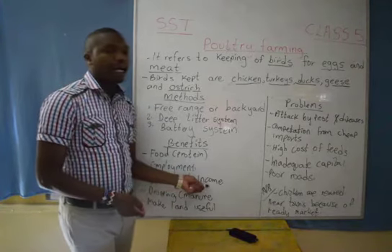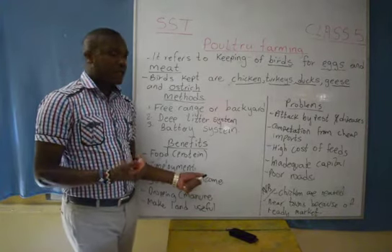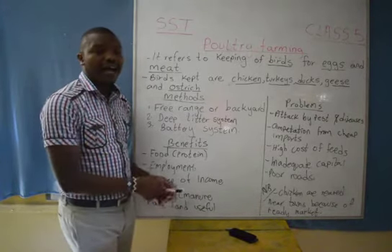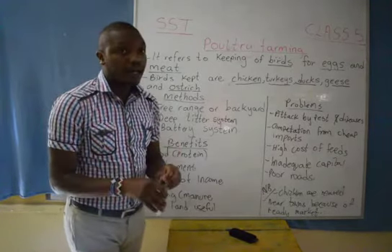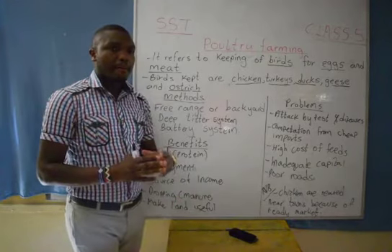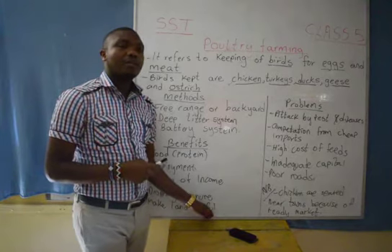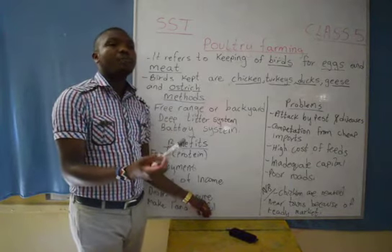Then we have it as a source of income. After the sale of the eggs, the meat, and also the feathers from the ostrich, the farmer will get some cash which will boost him or her. Then we have the droppings — the droppings are used to make the soil fertile. They will be used as manure in the farm and will make the soil much more fertile. Then we have another benefit: it makes land useful. The land which cannot support crop farming — when we now rear the birds, this land will become useful.